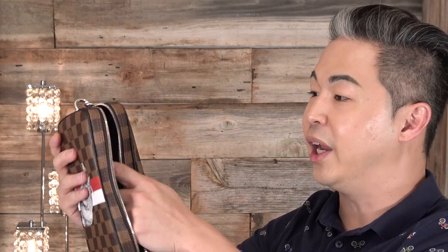When you open it up — let me get a little closer — it's a really big compartment and has a little side pocket here so you can put your phone in there. It's really cute. Like I said, it's my first time owning a Pochette Volga and I'm very excited about this.